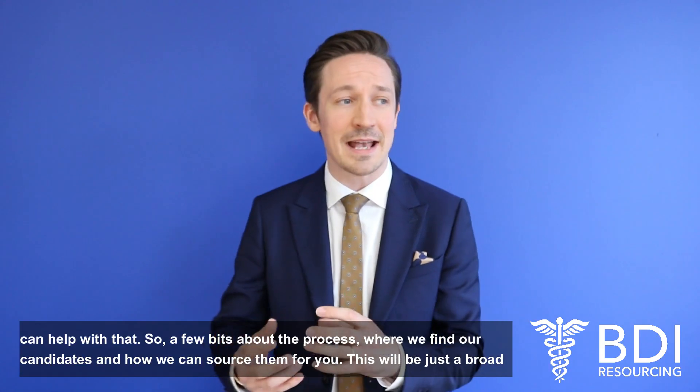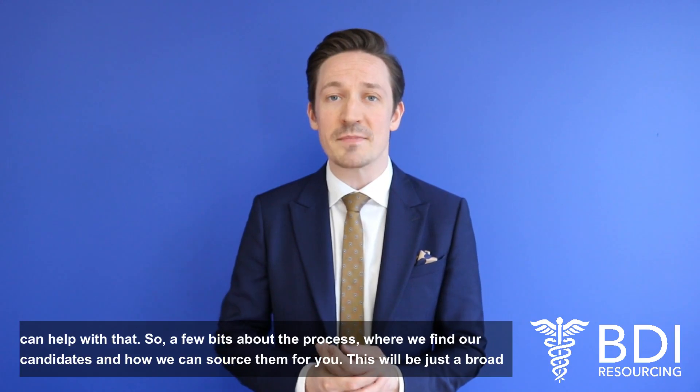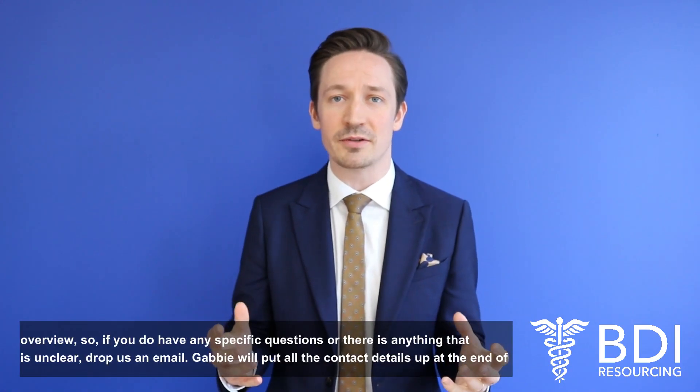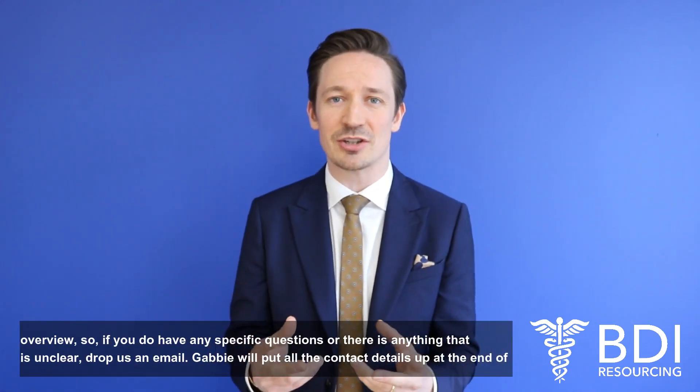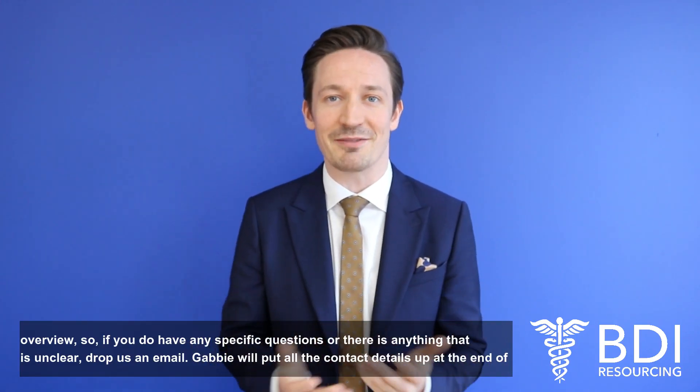So a few bits about the process, where we find our candidates and how we can source them for you. This will be just a broad overview, so if you do have any specific questions or there's anything that's unclear, drop us an email — Gabby will put all the contact details up at the end of the video.